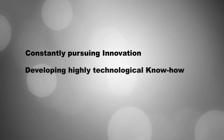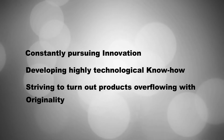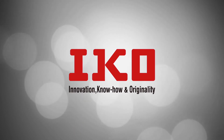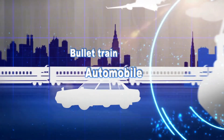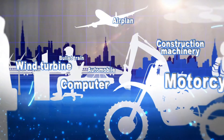As a manufacturer whose products are continually innovative, based on advanced know-how and rich in originality, IKO was chosen as the brand name to exemplify the company as it moves forward. IKO products are used in a variety of applications, providing convenience and comfort in our daily lives.